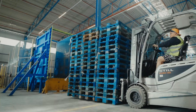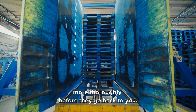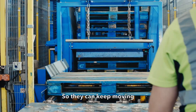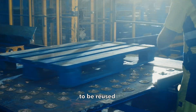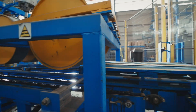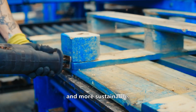We make our pallets stronger to last longer, and we check and repair them more thoroughly before they go back to you. So they can keep moving through the supply chain to be reused again and again and again, making the whole supply chain more efficient and more sustainable.